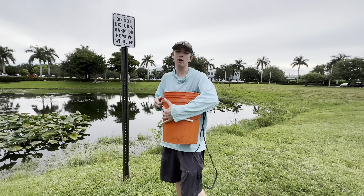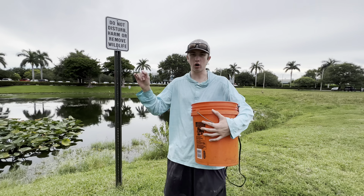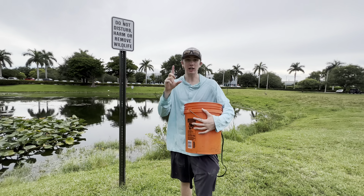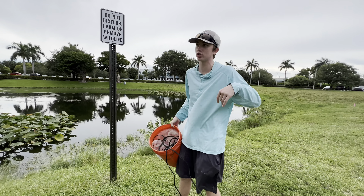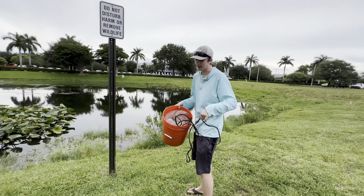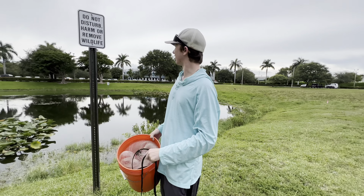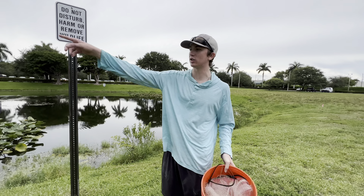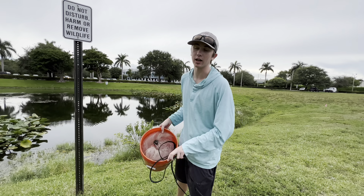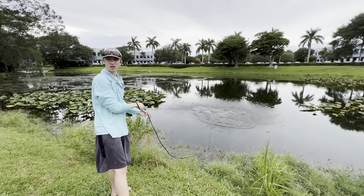All right guys, we're at the spot now. If you watch my DIY traffic cone trap video, this is where we caught all those fish — the little babies actually called silver dollars, not paku like I thought. Super sick. We're gonna cast that, try to get some bait, and then go over to where we saw those giant peacocks and see if we can get lucky today.